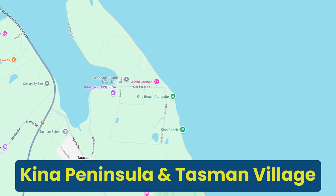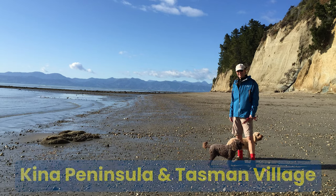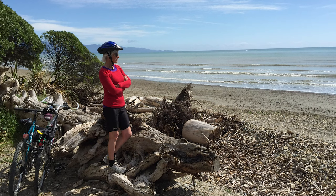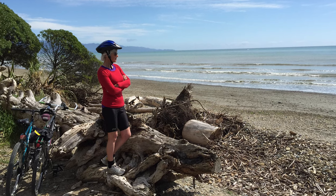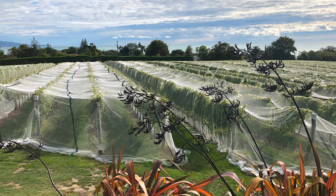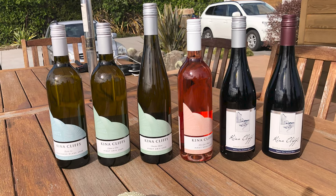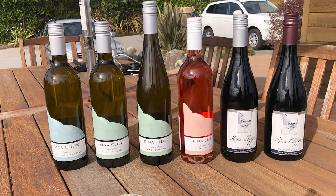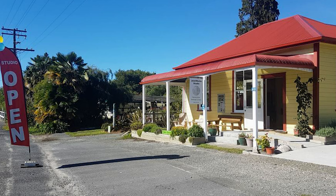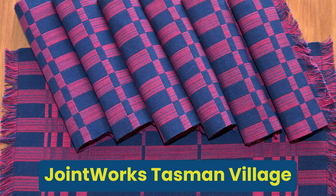Kina Peninsula and Beach — now this is a bit of a hidden spot. I recommend that you visit the tranquil Kina Beach and the nearby Tasman village. What you find is a very peaceful retreat with beautiful coastal scenery, vineyards and local artisans. And while you're there, why not do a bit of beach camping, wine tasting, and exploring the rural charm of the area. If you're interested in weaving and woodworks, I highly recommend popping into the joint works shop in the Tasman village.